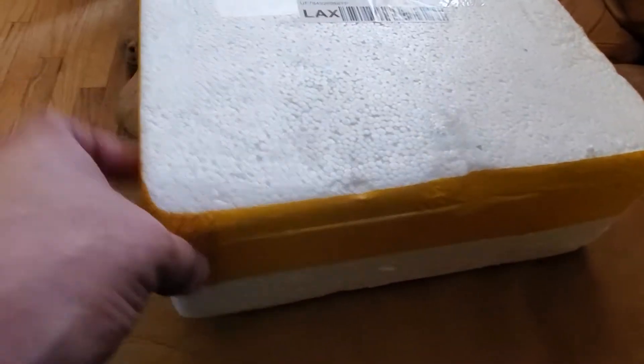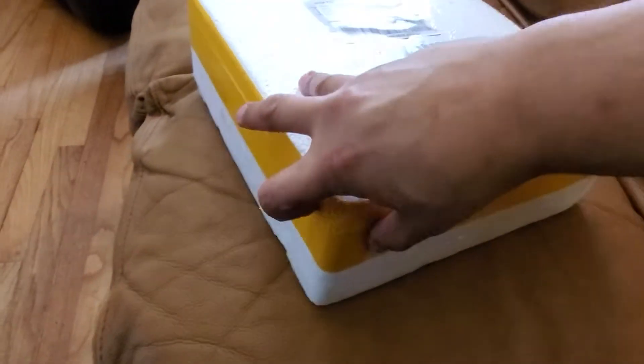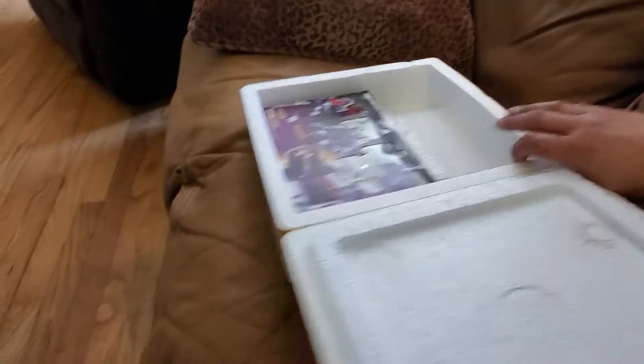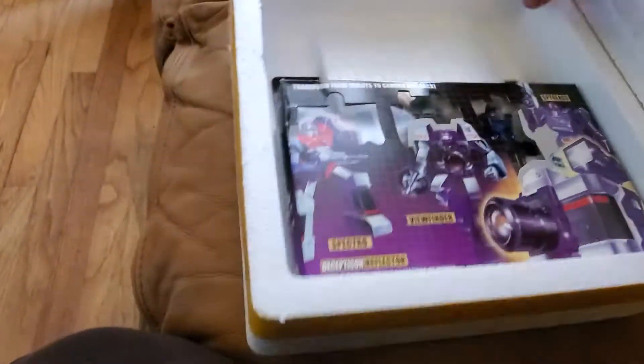So I'm gonna open up the fridge today. Here it is — you can always tell it's Chinese by the yellow packing tape and styrofoam shipping. And that's like perfectly shipped.